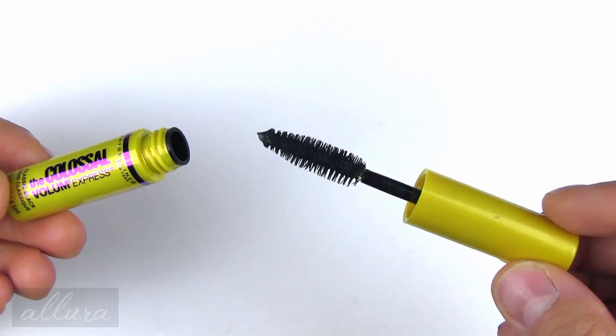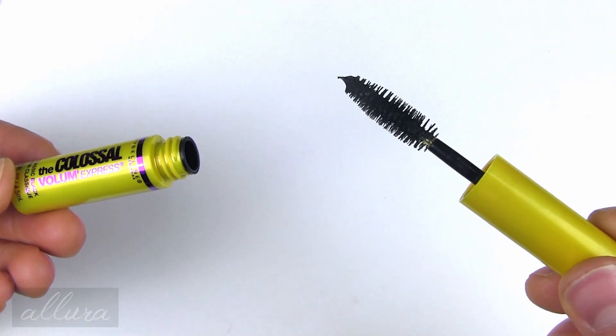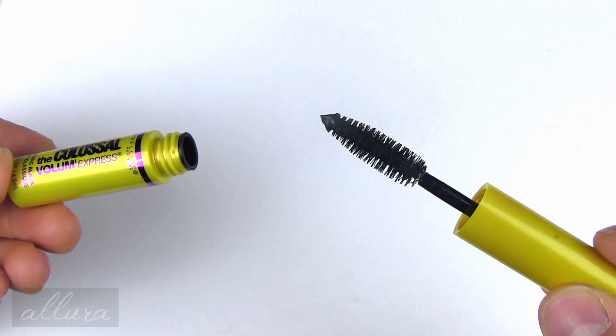The colossal mascara included has the same kind of brush as you would get with a full-sized mascara.